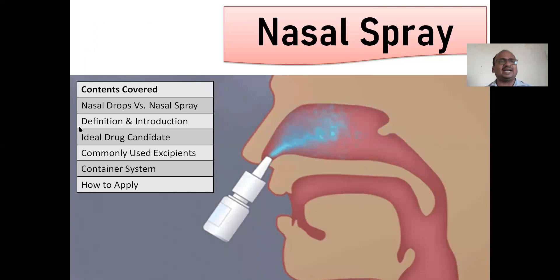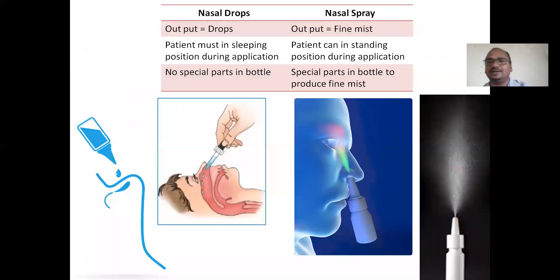So what are the contents covered here? Nasal drops versus nasal sprays, definition and introduction of nasal spray, ideal drug candidates, commonly used excipients, the container system, and how to apply nasal spray.